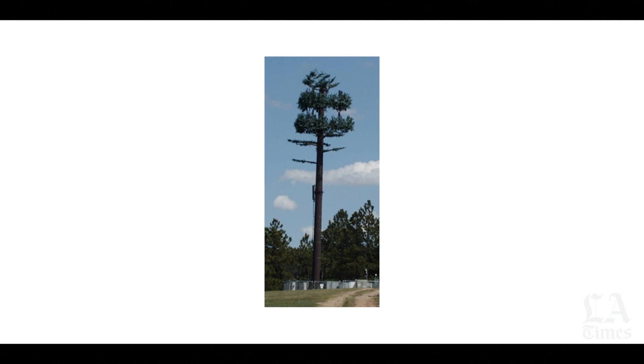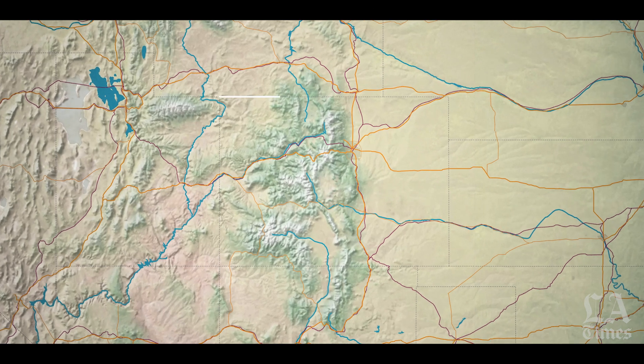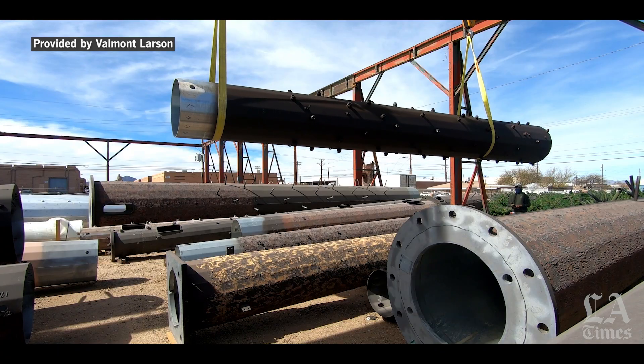This all began in the early 1990s when one cellular carrier was denied a permit. "There was a carrier trying to get a site approved in a little town called Monument, Colorado — a very rugged, beautiful area. The jurisdiction was really concerned about how that cell tower was going to look in their community, so they initially declined that request. But someone at the carrier asked, 'If we were to find a way to conceal this tower, would you consider it?' The jurisdiction decided to grant them conditional approval." Decades later, Valmont Larsen is now one of a half dozen or so companies that produce these tree towers.